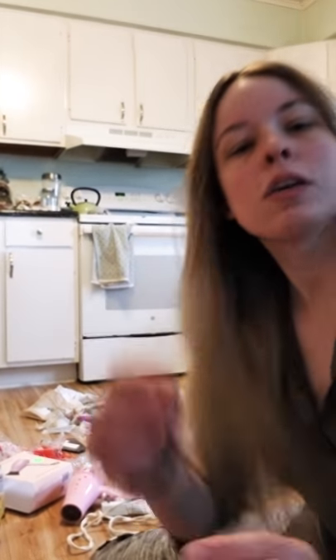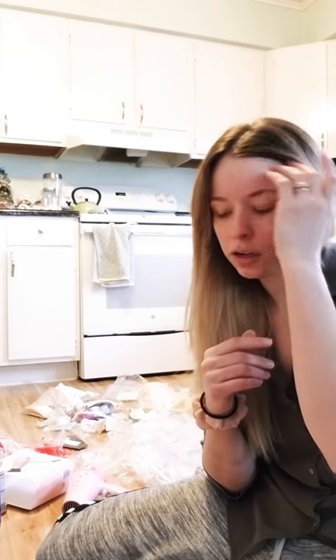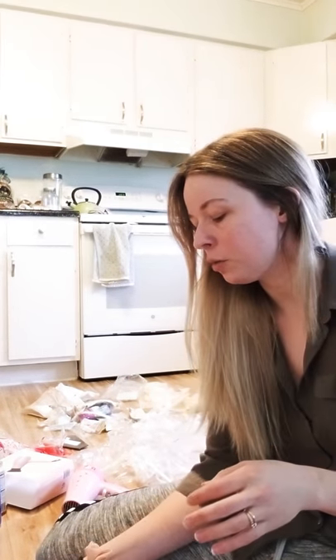Alright guys, this is Jackie. Hope you guys are having a great day and hope you guys have a chill weekend.